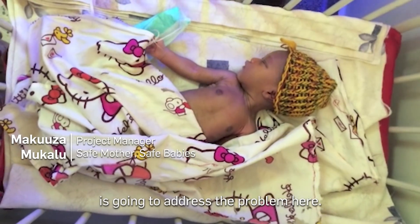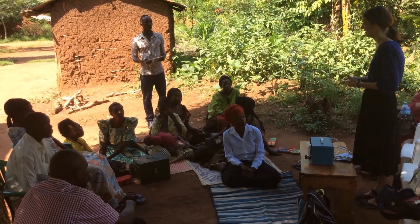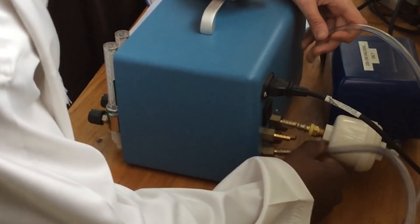I have a feeling like this technology is going to address the problem. We asked them what they want to change, what they needed, and we have implemented that. This machine was specifically designed for developing nations — it is low cost and is exactly what they need.